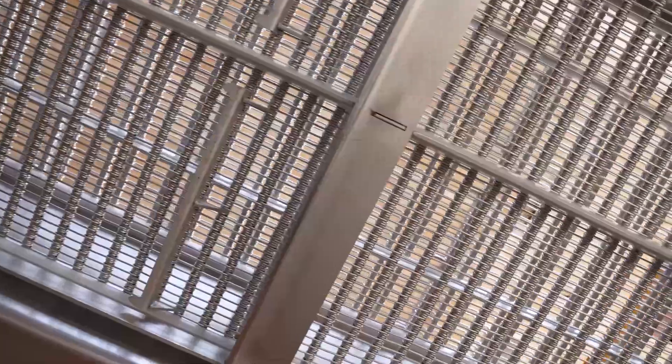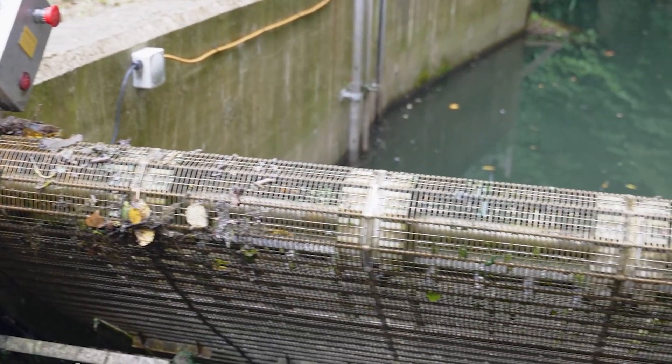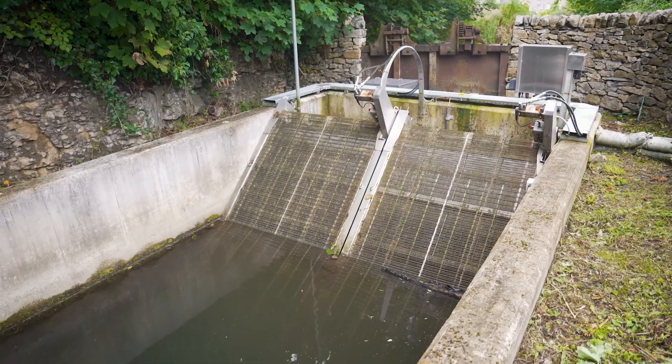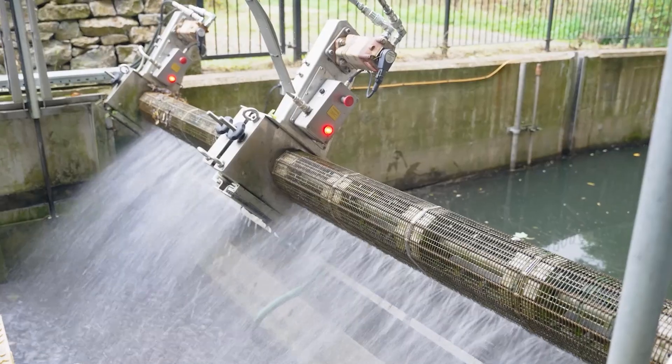They have a mesh belt on them, which is like a continuous mesh belt. They have level sensors each side of the screen. When the controller detects the screen is starting to get blocked because there's a changing water level across the screen, the mesh belt starts to move and it pulls the debris up the face of the screen, up to the top sprocket, then it curves round and returns down the back edge. As it returns, all the debris falls off and anything that does stick to the mesh belt is blown off with the debris flushing flow. All of that debris is carried away in the debris trough and returned back to the river on the downstream side of the screen.